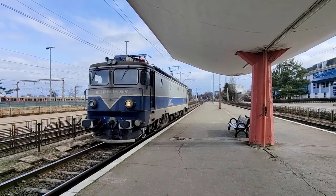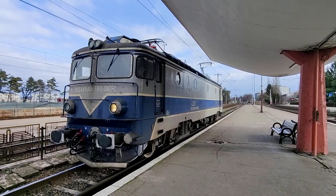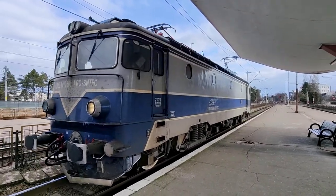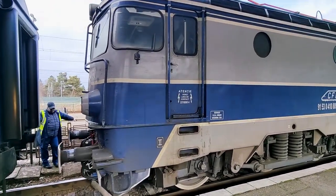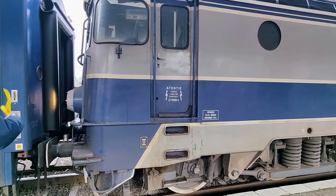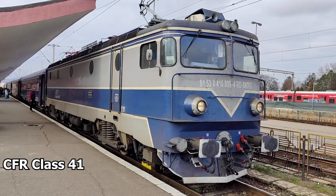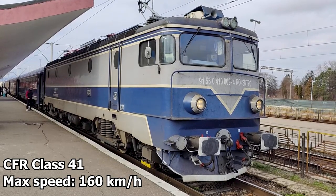The loco arrives shortly after to be attached to the carriages just pulled in by the shunter. They do this multiple times a day here on the Romanian Railways, so it's quite an efficient process. That's the CFR Class 41 ready for departure. The earliest locomotives were built from 1967 onwards in Romania, based on a Swedish design from the company ASEA, and are capable of 160 km/h.